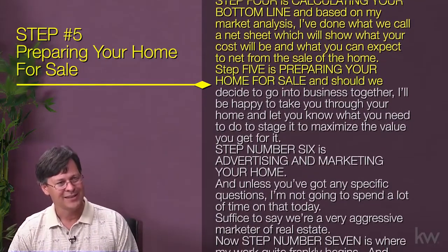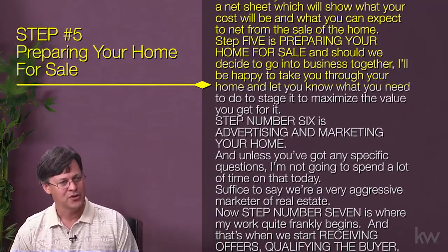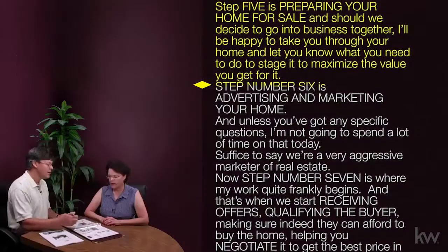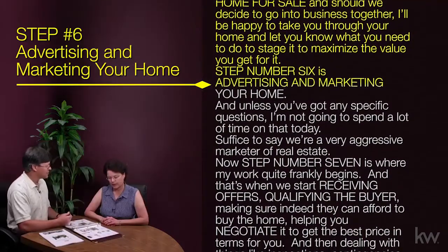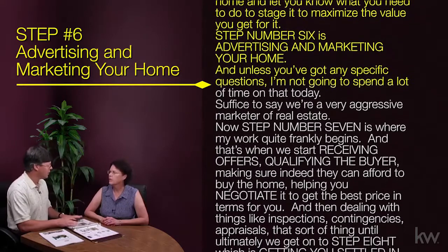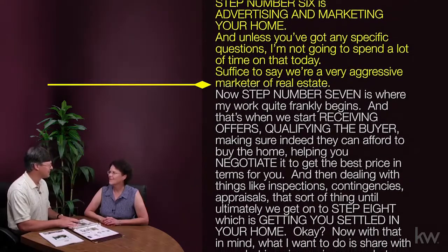Step five is preparing your home for sale, and should we decide to go into business together, I'll be happy to take you through your home and let you know what you need to do to stage it to maximize the value you get for it. Step number six is advertising and marketing your home. Unless you've got any specific questions, I'm not going to spend a lot of time on that today — suffice to say, we're a very aggressive marketer of real estate.